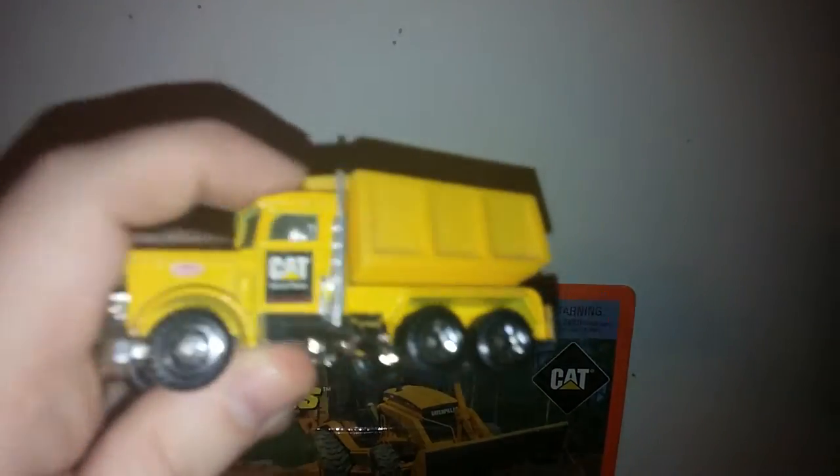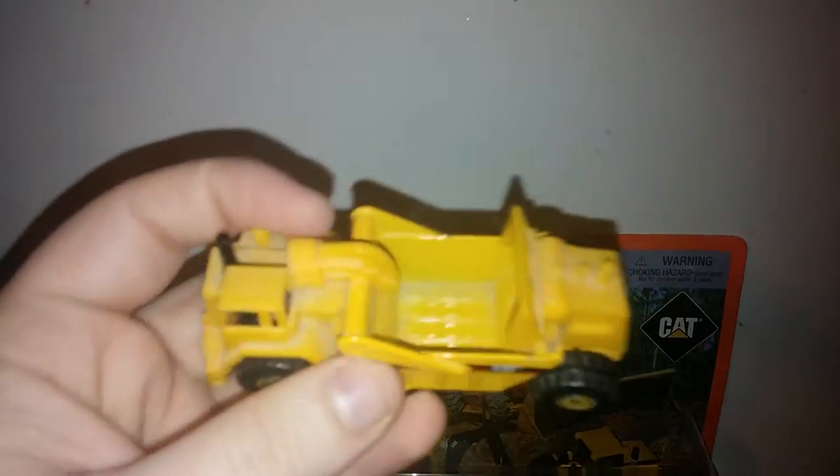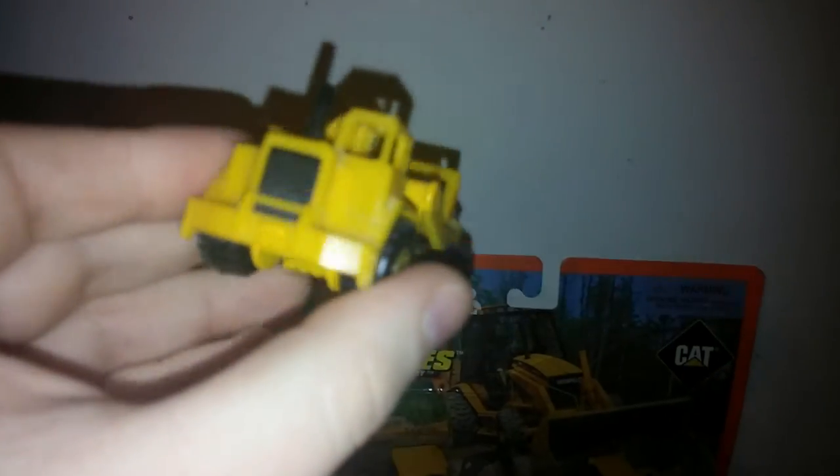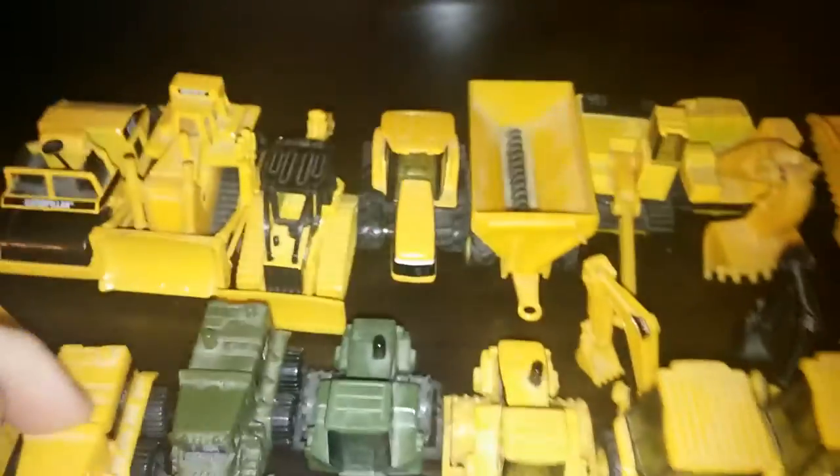Here is a Matchbox Peterbilt on-highway dump truck — pretty nice. This is a much older Matchbox model; I believe the first ones of these appeared in the 70s, long before I was even thought of. And here's another Hot Wheels model that Matchbox rebranded for the cat name: a scraper. The bowl doesn't go up or down, nor is there any ejector mechanism or anything functional on it — but for it being a toy aimed at the younger demographic, it looks great.